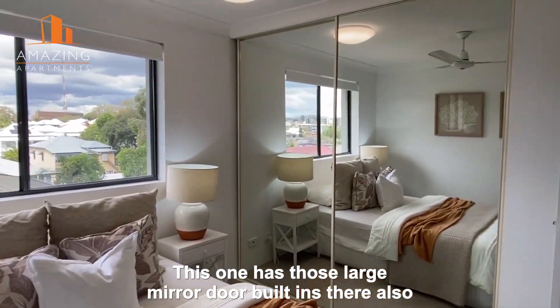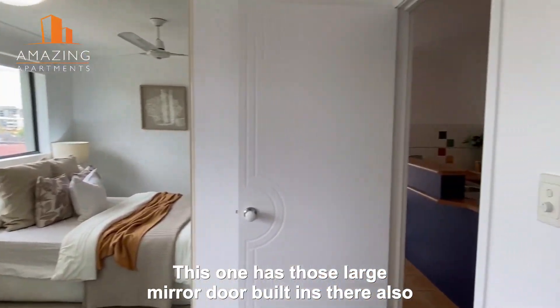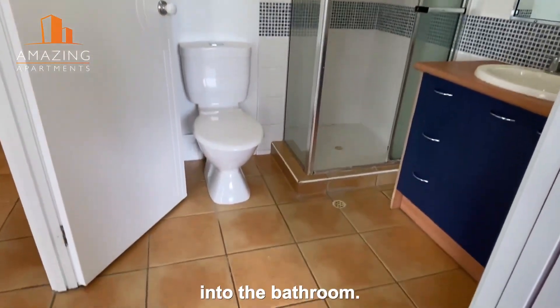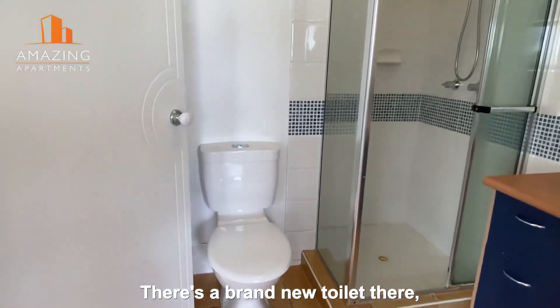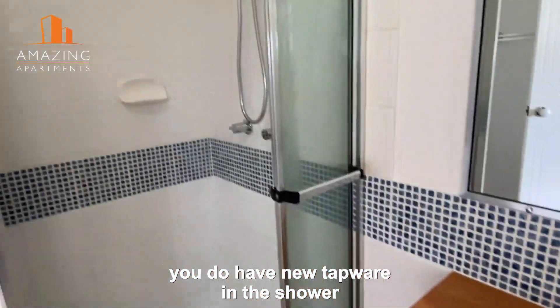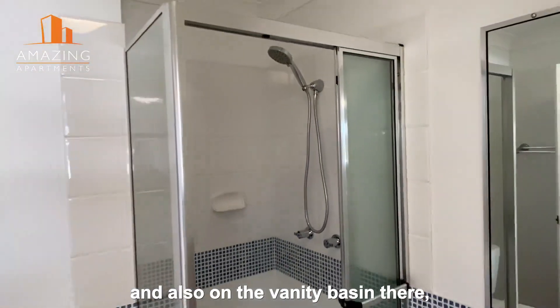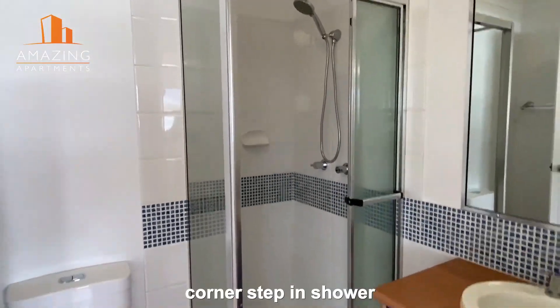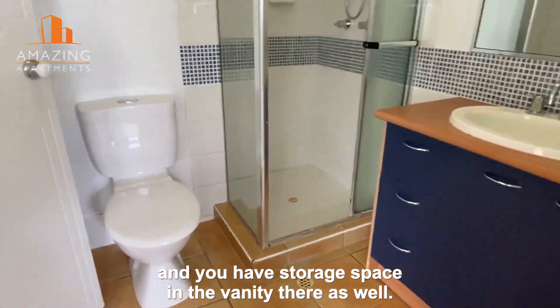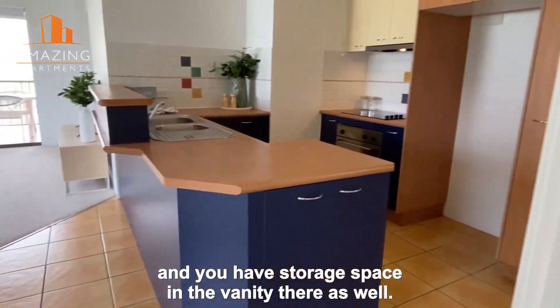This one has large mirror door built-ins as well. And here is your direct access through a cavity slider into the bathroom. There's a brand new toilet, new tapware in the shower and on the vanity basin. You've got a corner step-in shower and storage space in the vanity as well.